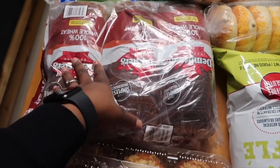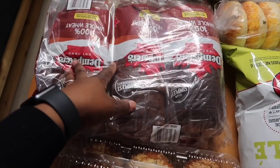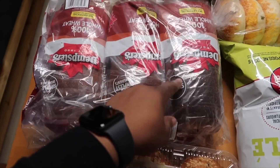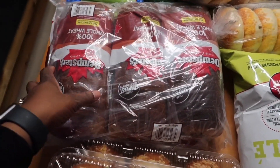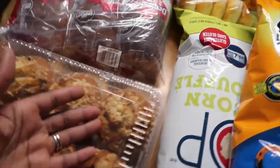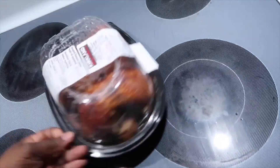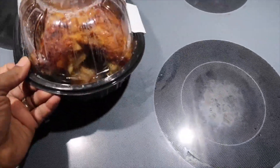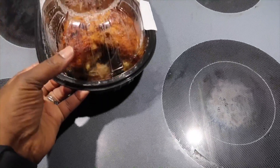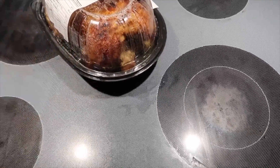Last but not least, we got some bread — this is a Dempster's brand. I find we keep going between breads. Two loaves last us a while because we don't eat it as much and we have other things like muffins, bagels, and croissants. We also picked up another whole chicken — I plan on doing little chicken sandwiches or wraps with it, so that's primarily what it's for. And that's pretty much it for the grocery portion of this haul.